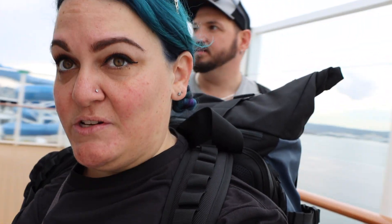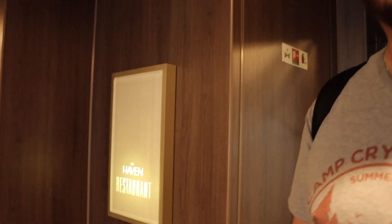This is the first time we've cruised on Norwegian on the channel, so it's a little bit different for us. Here on Deck 18 at the front of the ship, we have the Haven restaurant. So if you have special access, this is where you could go to dine.